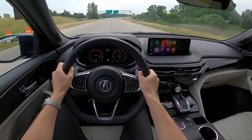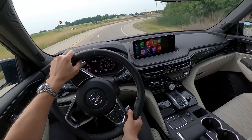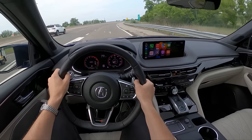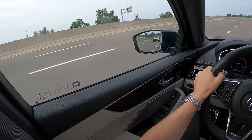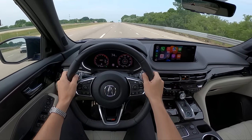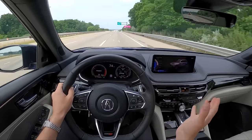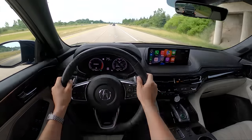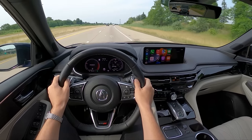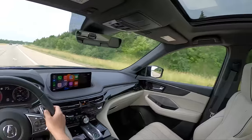You can see the Super Handling All-Wheel Drive system working — really impressive performance out of corners, that's where it shines. But it's quick rather than fast; it never really comes on like the TLX Type S does. After spending time in the TLX Type S, the powertrain in this MDX is just okay. I feel like Acura should have breathed a little more power into this engine to compensate for the extra weight of the MDX over the TLX. It's about five and a half seconds to 60 miles per hour.